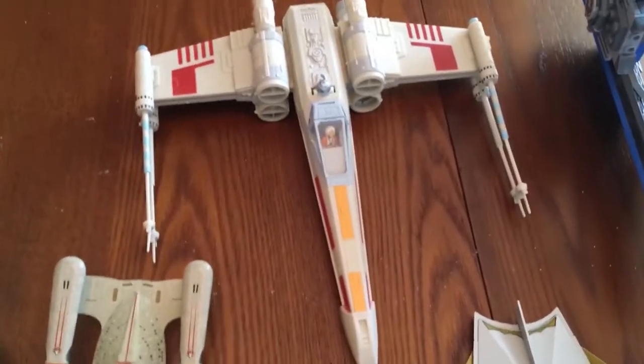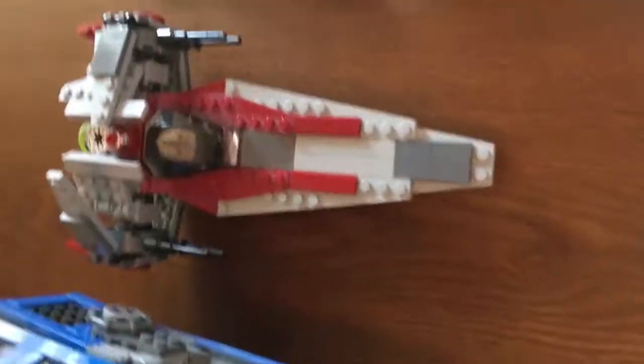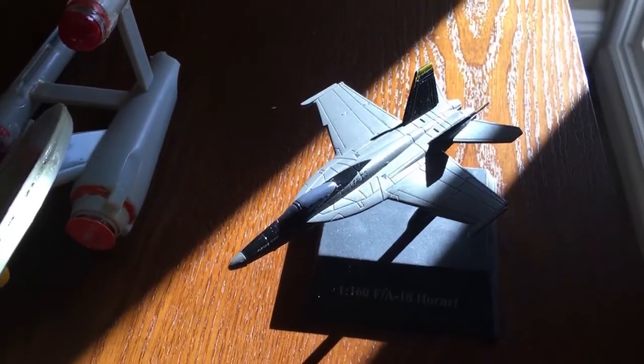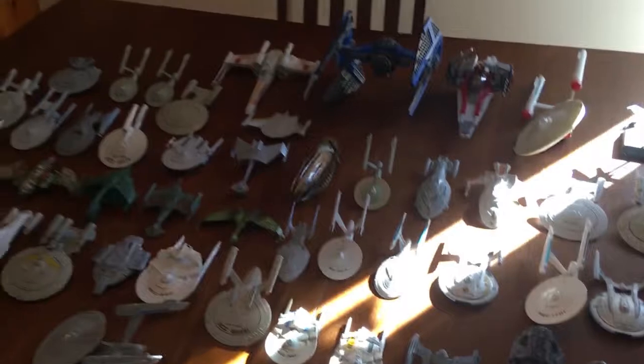We have a much larger scale X-Wing, a Lego TIE Interceptor, and a V-Wing. Over here, not really a sci-fi ship but I decided to include it anyway — an F/A-18 Hornet. And over here we have the three Halo ships: the Spirit of Fire from Halo Wars, Covenant Cruiser, and the Pillar of Autumn. And that's the larger scale ships.